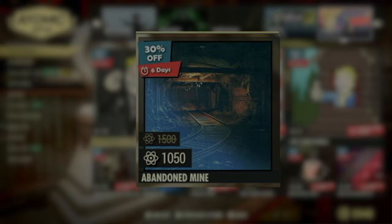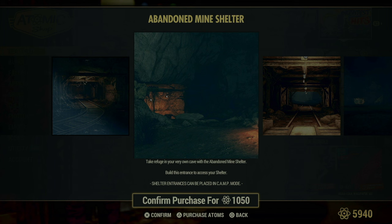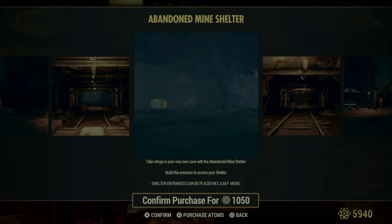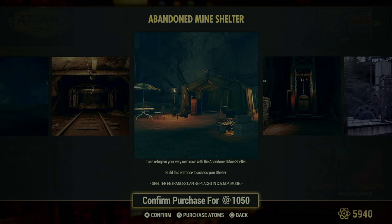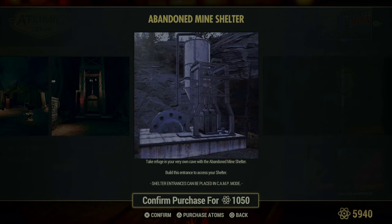The abandoned mine shelter is up for grabs again — or maybe Bethesda just shuffled it to a more prominent spot to catch your eye. Either way, it's available for purchase. This shelter offers an underground living experience that might just make you feel like a mole rat, burrowing away from the dangers of the wasteland above. It's an ideal choice for those looking for a unique hideout or simply wanting a change of scenery from the usual camp setups. If living underground sounds like your kind of adventure, or if you're just curious about embracing the mole rat lifestyle, this might be the perfect addition to your survival repertoire.